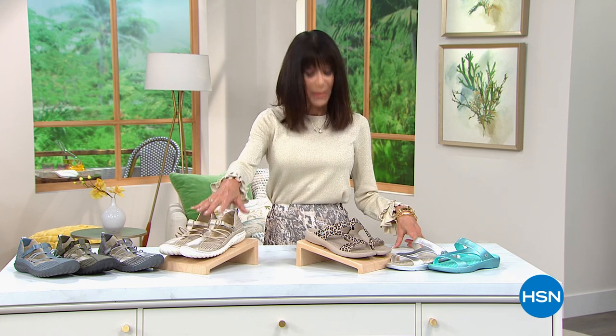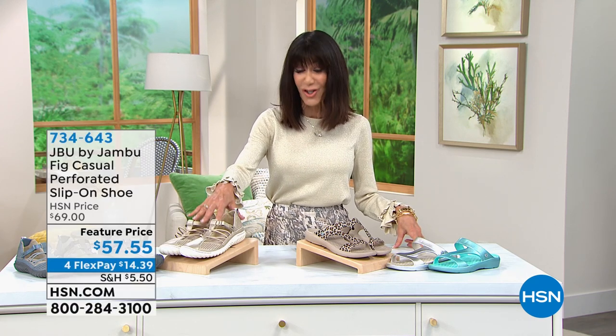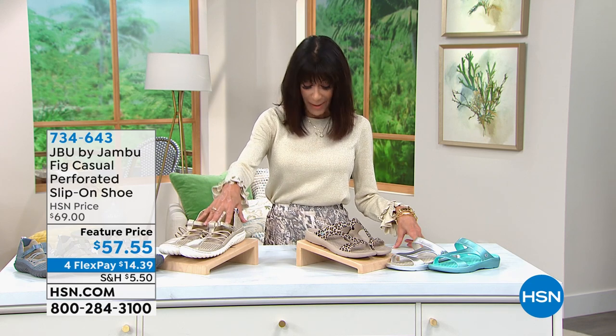In this hour I have a lot of winners. Let me tell you about one that's coming up — how we love our all-female company of Jambu. This is coming up in my very first hour. It is a big customer pick, 4.6 stars at hsn.com, and you are looking at Fig.